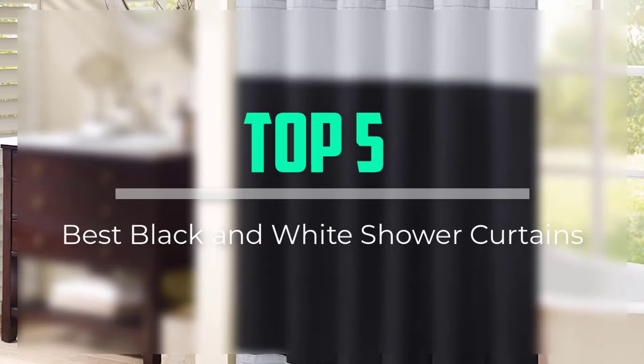Hello everyone, welcome back to our new video. In this video, I will give you more information about the top 5 best black and white shower curtains that are available on the market.